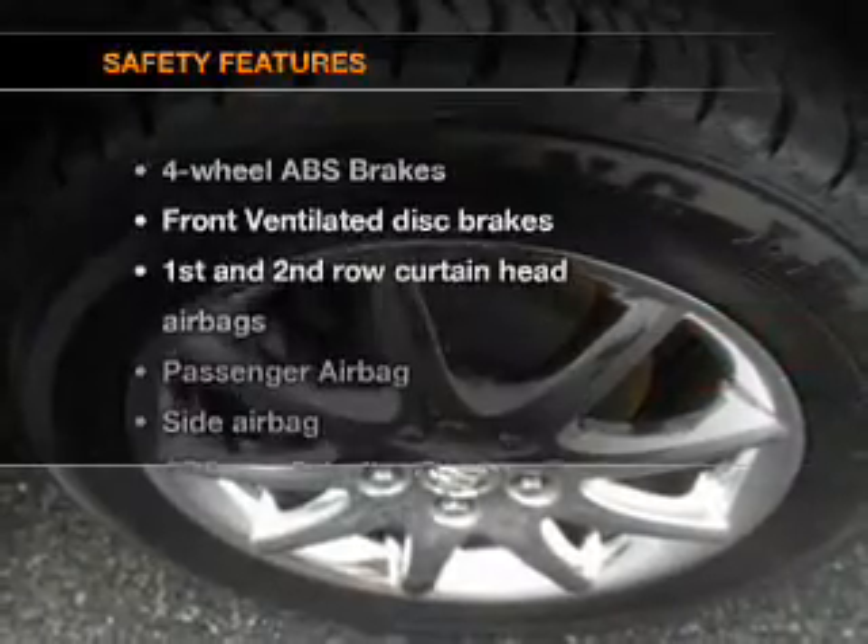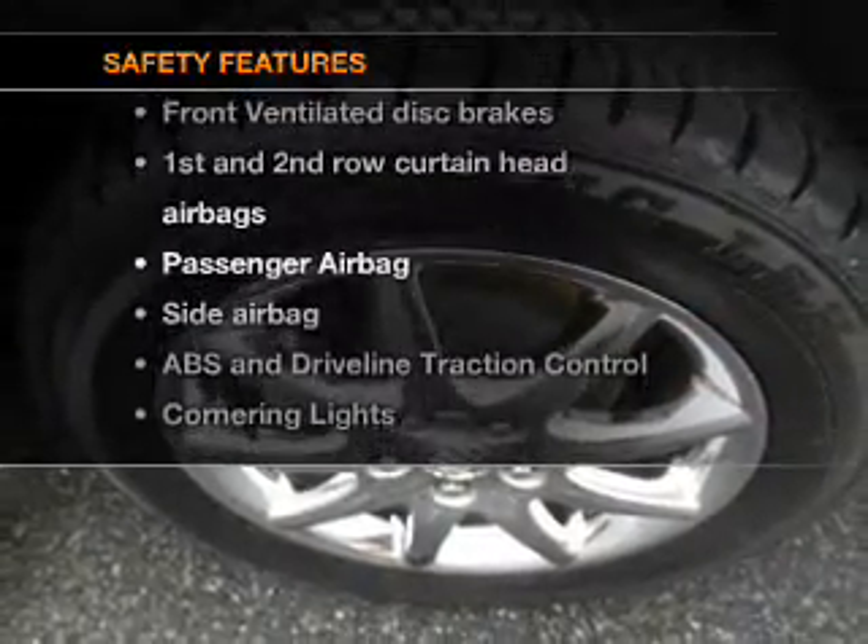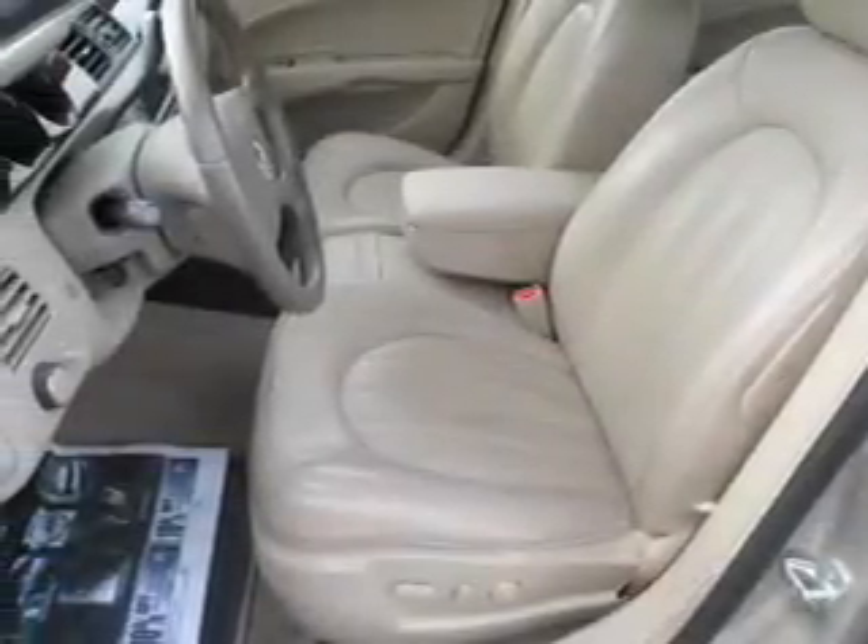If safety is a high priority, rest assured knowing that these top safety components are included: front ventilated disc brakes, passenger airbag, side airbag, curtain head airbags, and daytime running lights.